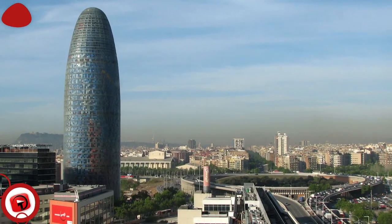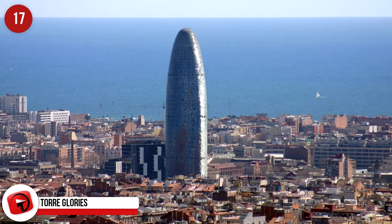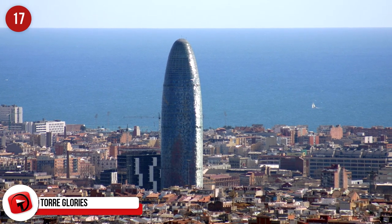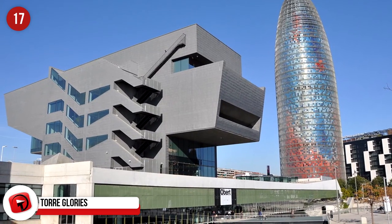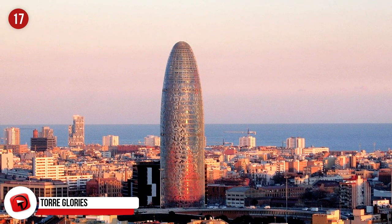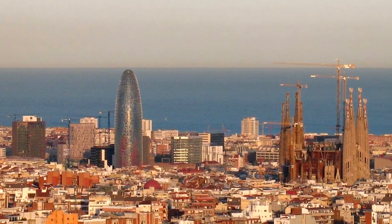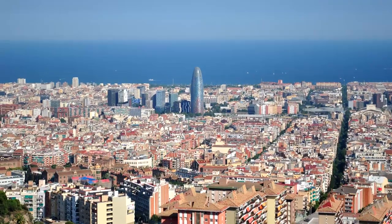Torre Gloríes, Barcelona, Spain. This 38-story tower is located in Barcelona and is shaped like a geyser climbing into the air. The building was owned by the multinational group Agbar, but Merlin Properties Real Estate Group bought it in 2017 and renamed it. It has received a Green Building Award in 2011 for its low CO2 emissions and energy efficiency.